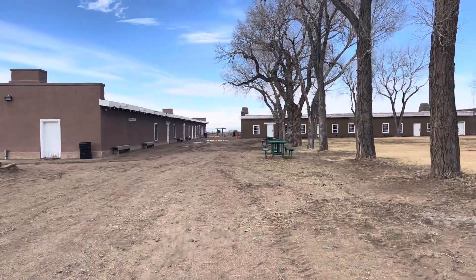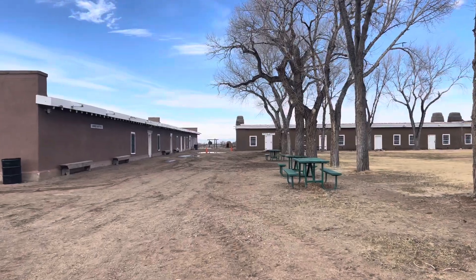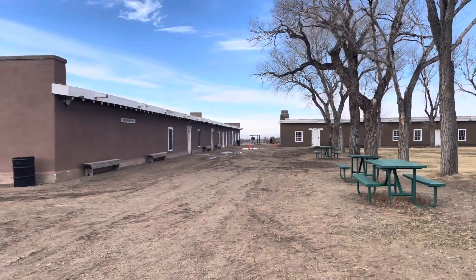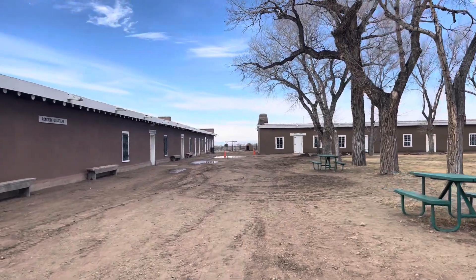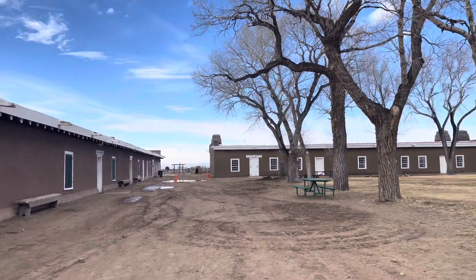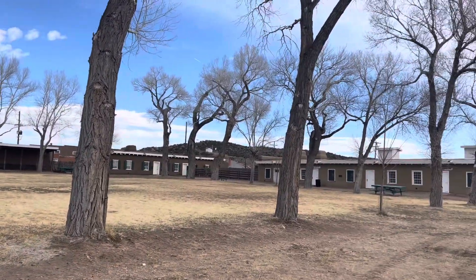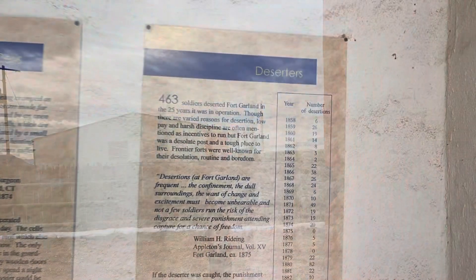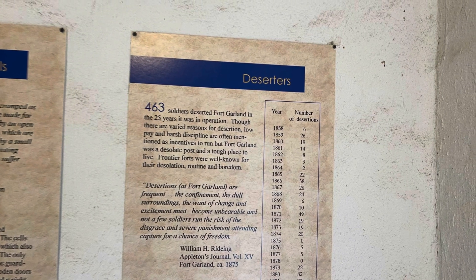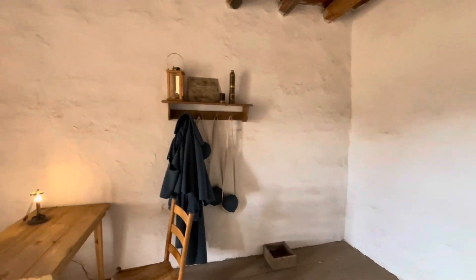Everything was clean, bathrooms were clean. Much of the stuff here is actually interactive, which was really great to see. I've been to some forts in the past where you stare through the window at everything but can't actually go in the building. Ninety-plus percent of the Fort Garland Museum and Cultural Center was interactive. They had videos playing — you could walk into the guardhouse, the quartermaster's, in a variety of different places, with all types of information up for you.